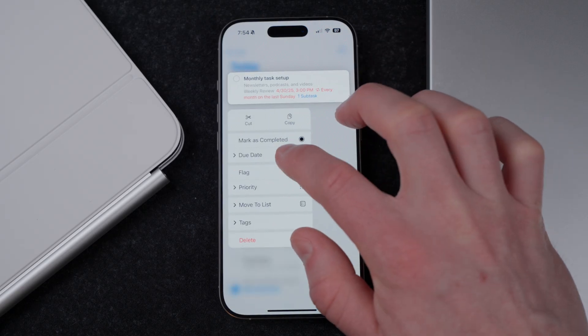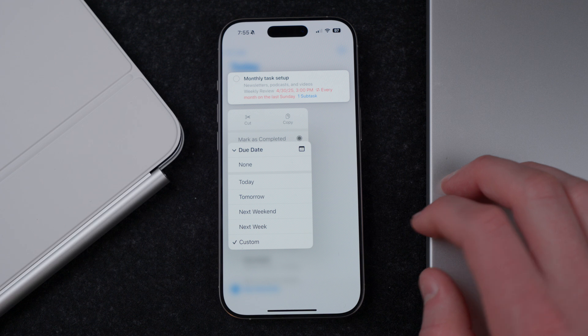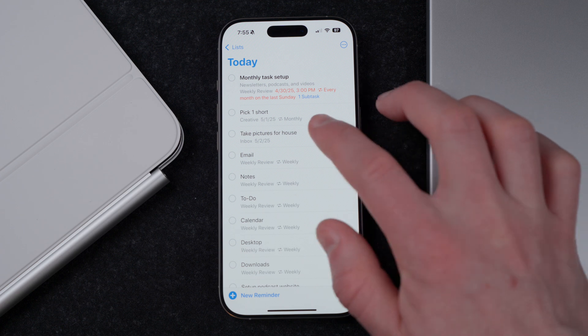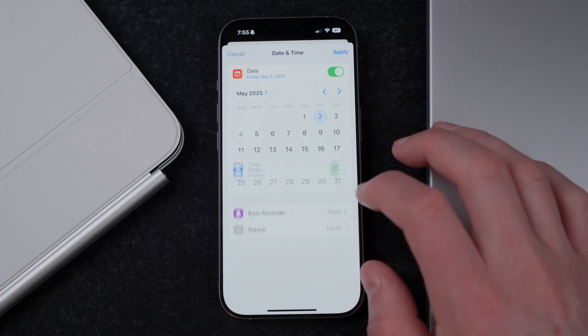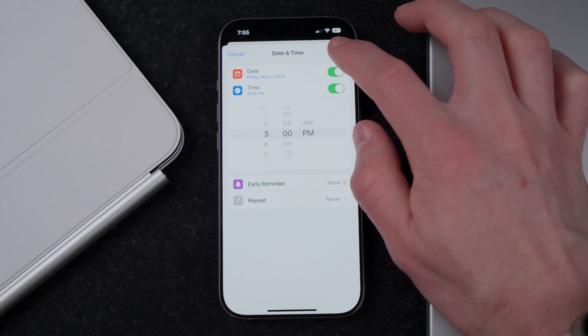That does leave me wanting more from the application, specifically in task entry. If you've used other options that feature natural language input like Todoist — probably still the best on the market — Apple Reminders really lags behind in that department. Generally, the user interface takes a few more clicks than some other third-party applications, especially those that support natural language input. In Apple Reminders, if you type 'take out the trash tomorrow,' it picks up 'tomorrow,' but you have to tap to actually set it as the due date, whereas Todoist would just pick that up automatically with no clicks.